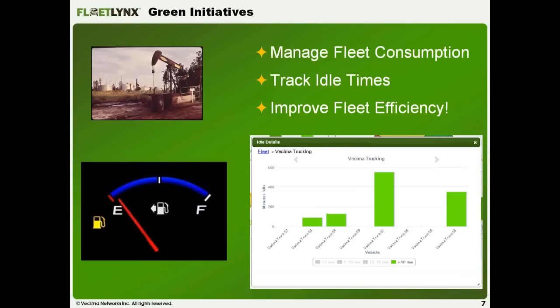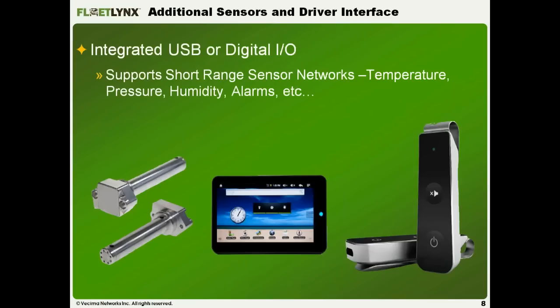Regarding green initiatives, it comes back to the requirement to measure. We can see a green initiative mapped out by a fleet, but unless they can measure it and prove effectiveness, there's no real way to show ROI. By tracking idle details down to a very granular level, you can track exactly the amount of fuel you're using and the amount of fuel you can save.